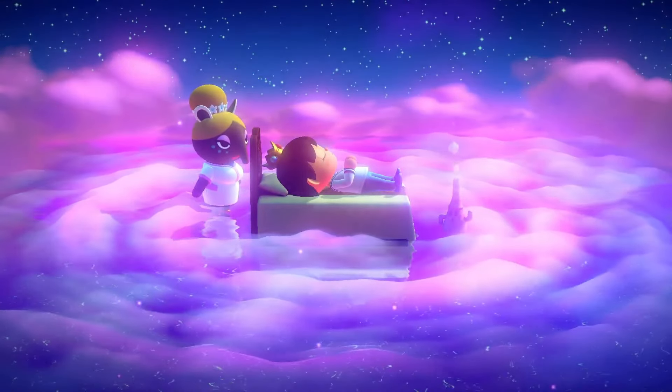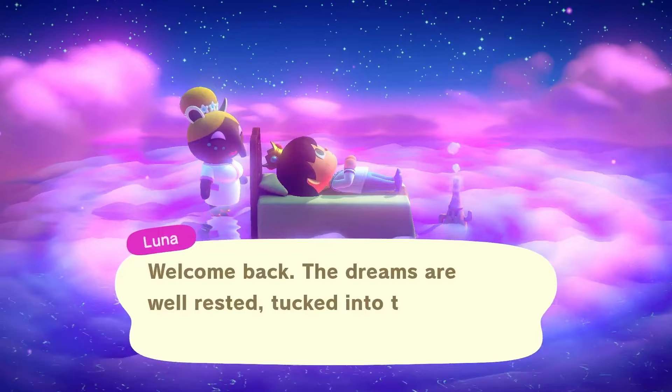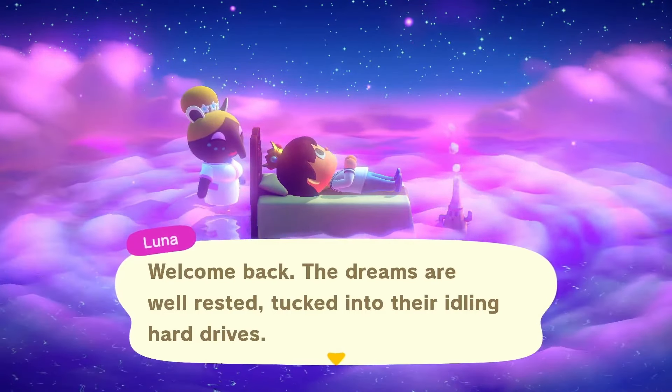Hello everyone, I'm Tofu, and as you can probably tell by this screen and the thumbnail, we'll be doing some island tours today. I'll see you on the first island, see you in a sec.